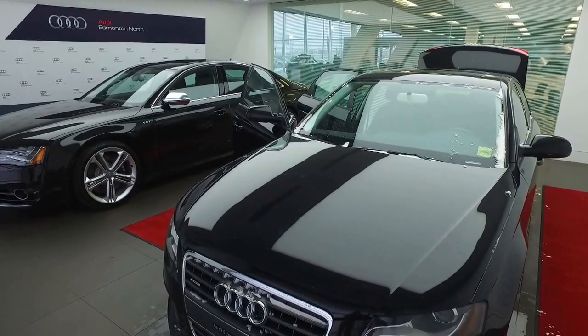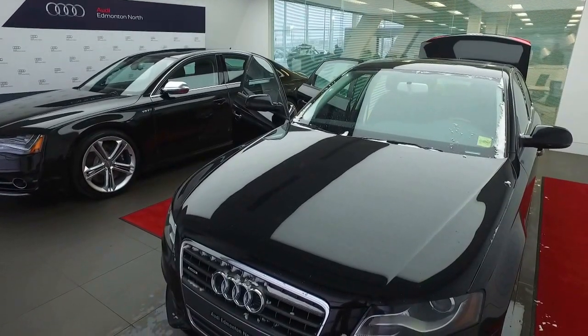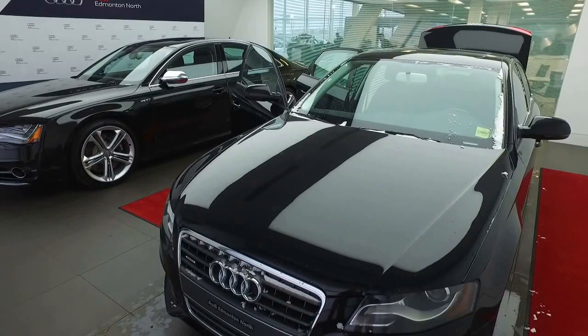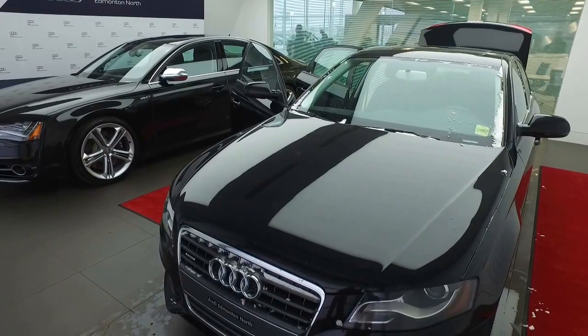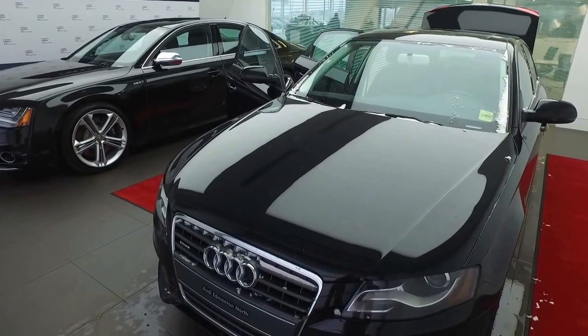Hello, Joshua Couch here from Audi Edmonton North. I wanted to start off by thanking you for your inquiry on the 2012 Audi A4. As promised, and as part of your customer information package, I'm going to complete a video walk-around on this vehicle to give you an idea of some of the features that it has to offer you before you come down for your test drive. So let's get started on your video.